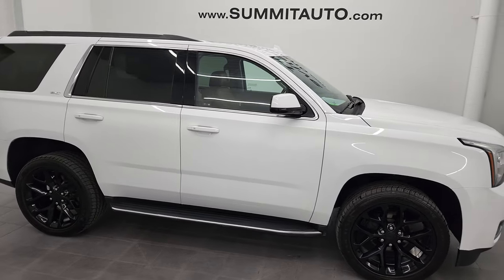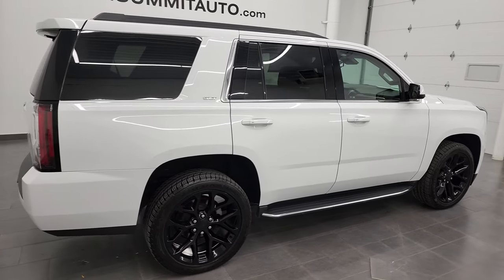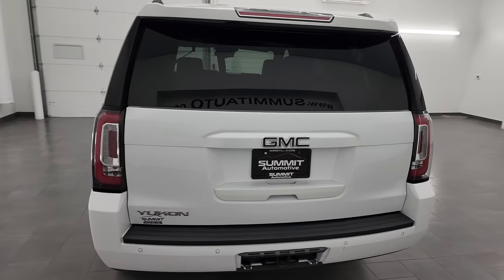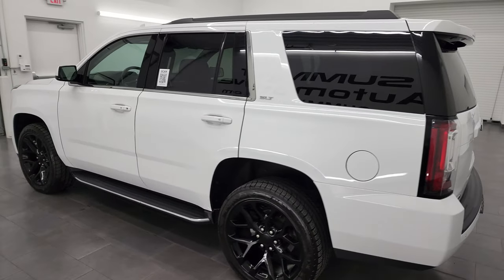Hey, this is Brett and this 2020 GMC Yukon SLT is stock number 13317Z. I am here at Summit Automotive in Fond du Lac, Wisconsin, your new and used SUV headquarters.